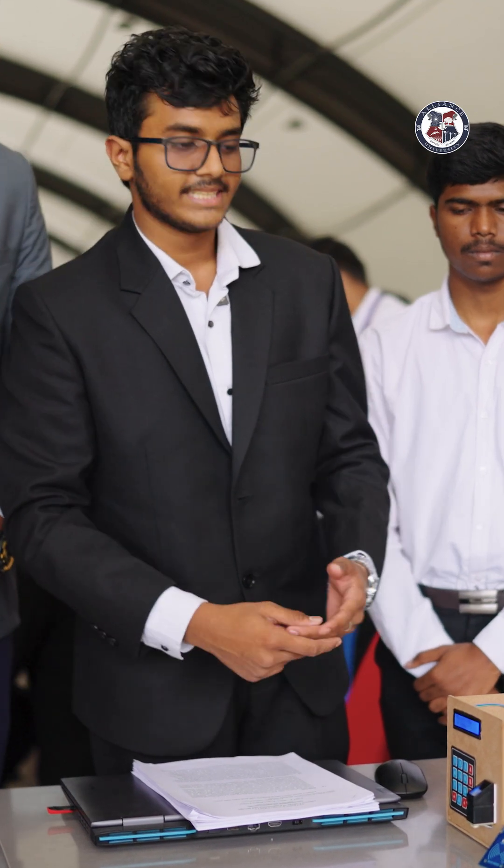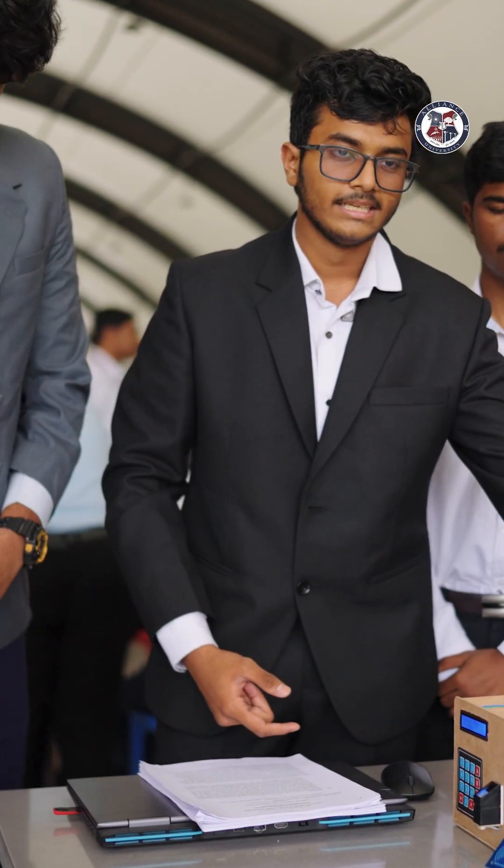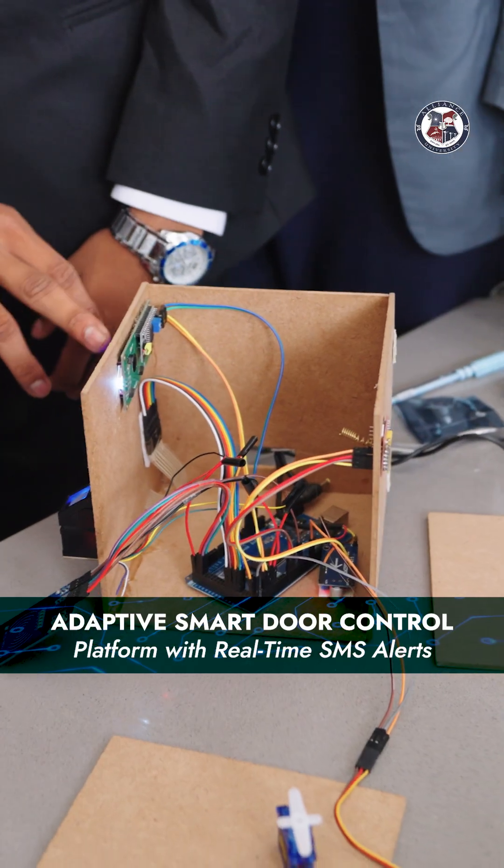If you make any mistake in either one of the steps, you will receive SMS alerts from the module present here, and that would directly communicate through your phone.